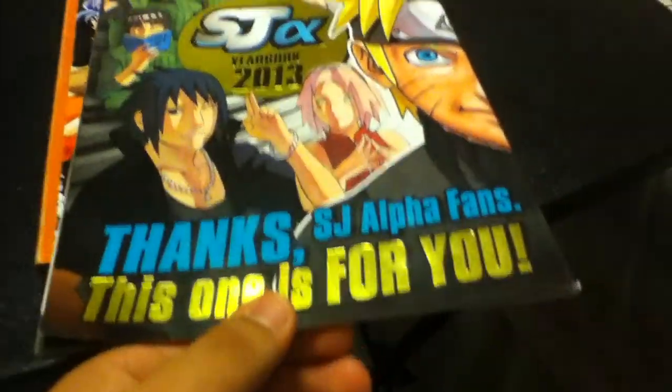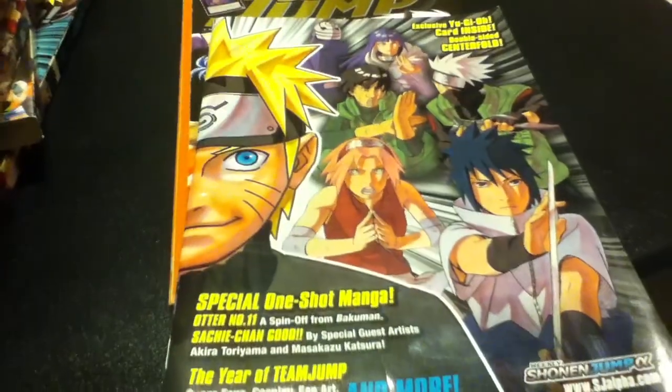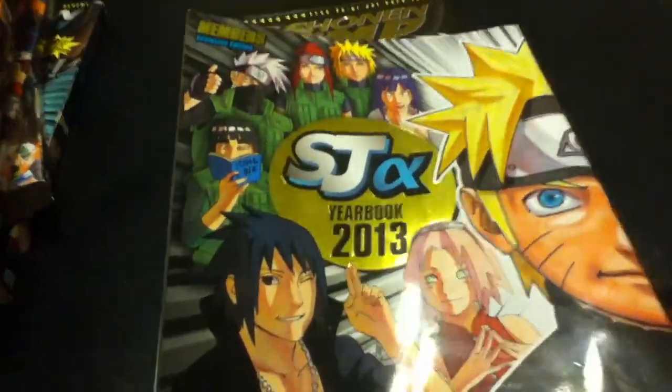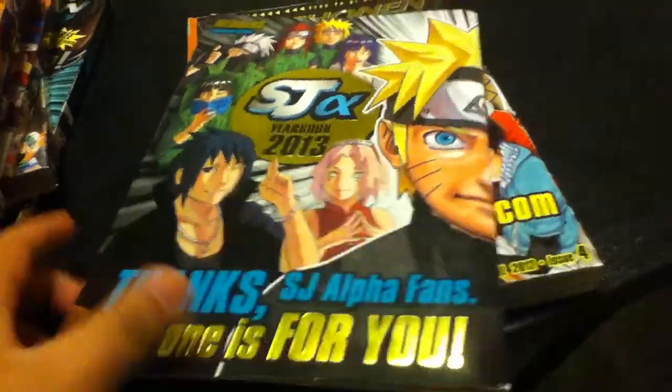Actually, here is the Shonen Jump Alpha yearbook 2013. This was for subscribers only — it's not that big, it's pretty thin. I hope they release another one of these in 2014, that'll be pretty cool.